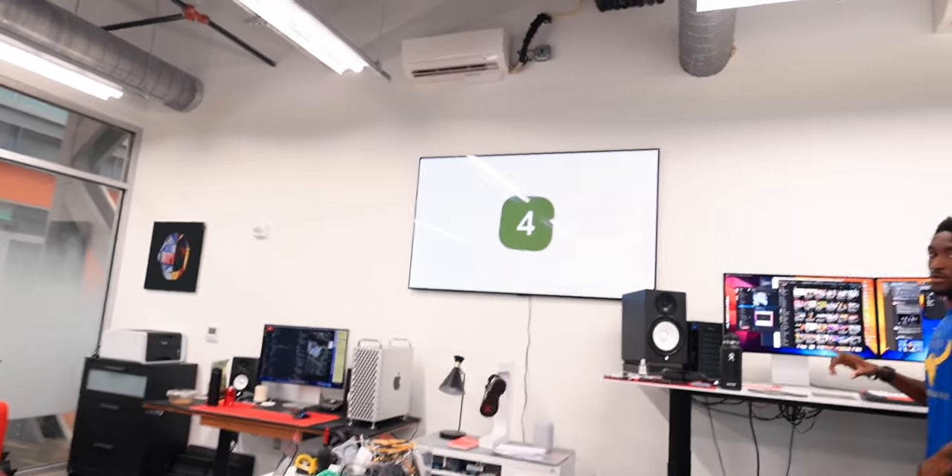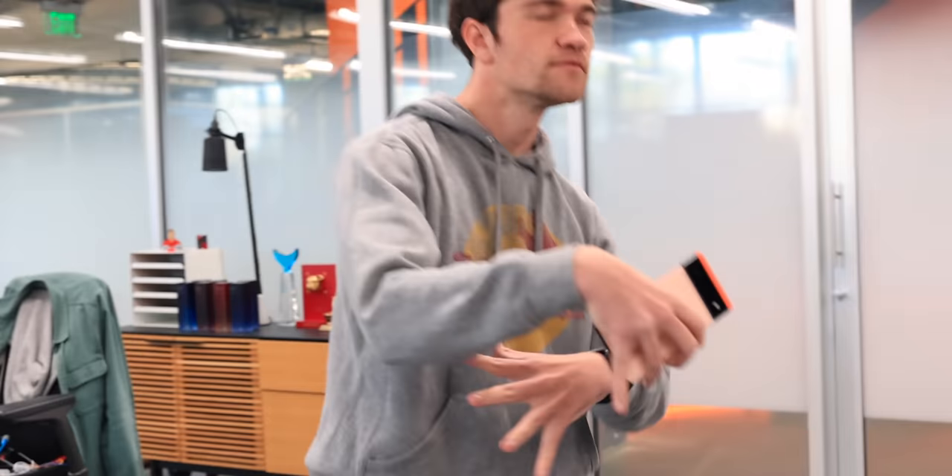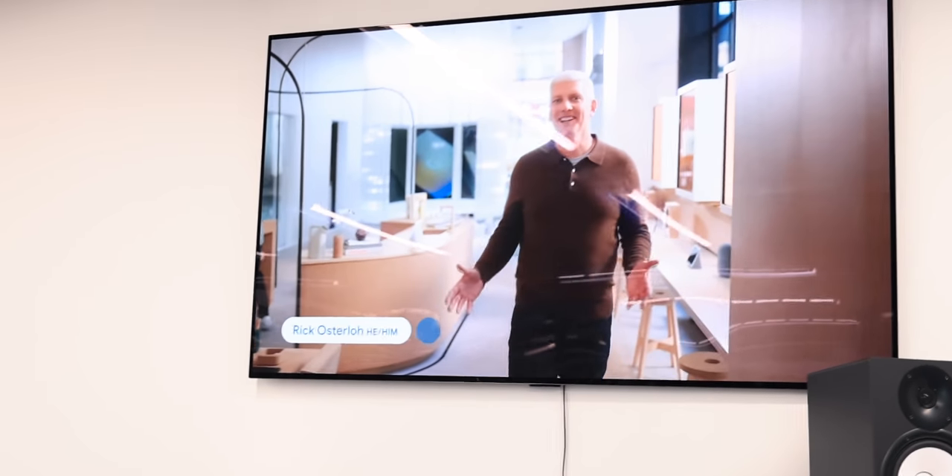Techtober week three, day two — it's Tuesday and we're about to do the Pixel event. This is Google's new store in Manhattan. Adam and I meet up like half a block away from there every morning.